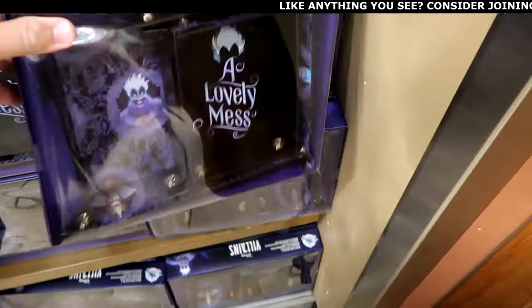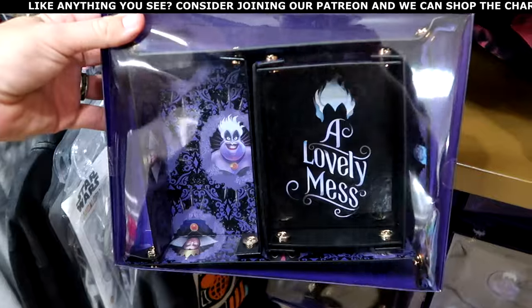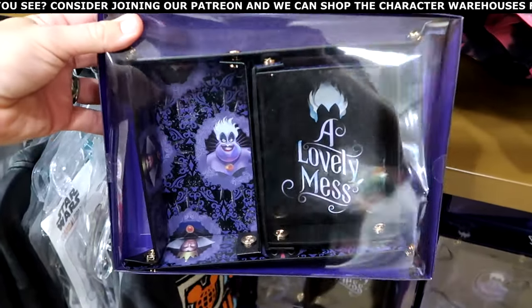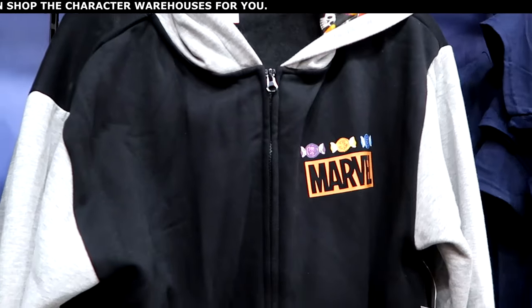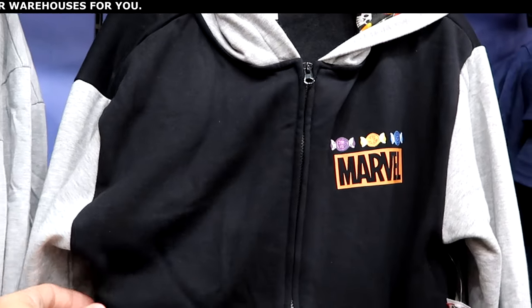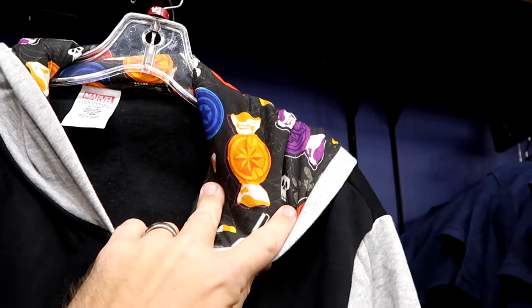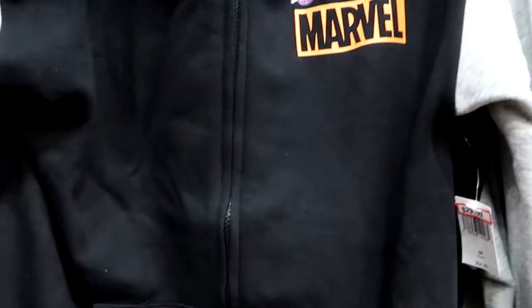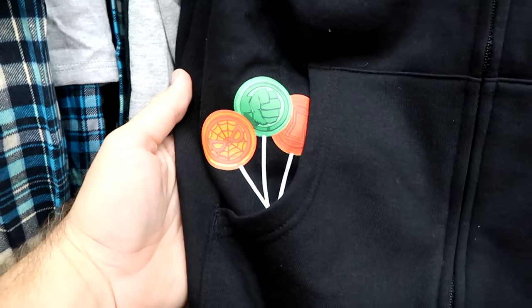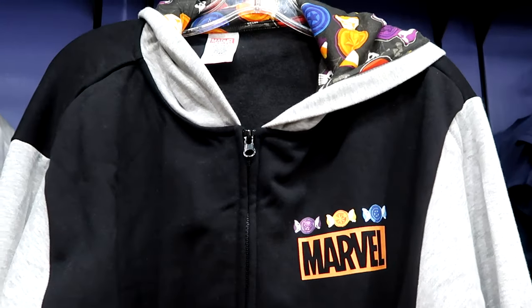Right underneath they have some Disney Villains little trays — cool to put jewelry, scrunchies, and things in. With Ursula it says A Lovely Mess. This set is $12.99 from $30. They also have some merchandise from last year's Halloween — a Marvel full zip hoodie where the hood has all the Marvel characters and a bunch of different candies. It says Marvel on the front with Black Panther, Captain America, and lollipops with Hulk and Spider-Man on the pocket. $30 from $65.